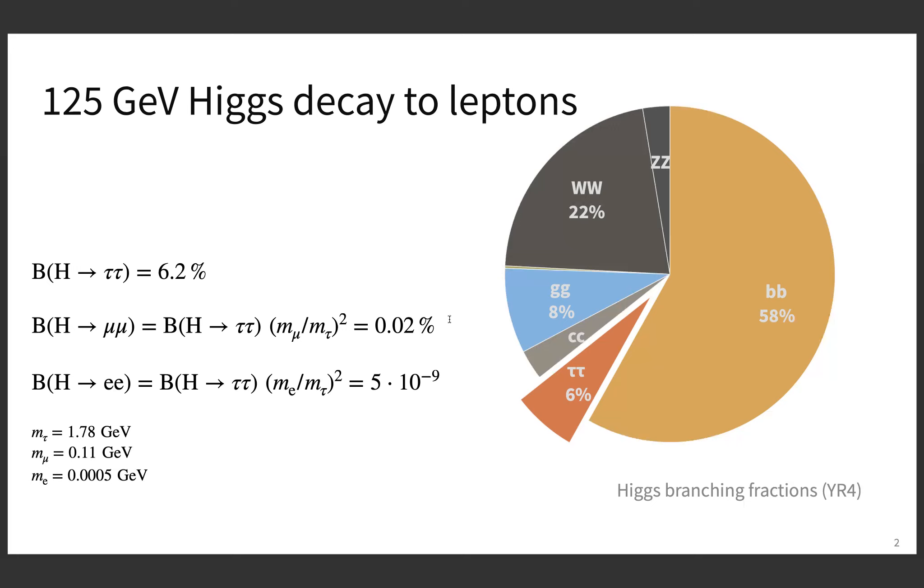The other leptons have branching fractions similar to gamma-gamma, not visible on this slide. For muons, the branching fraction is given by the branching fraction of the Higgs boson to tau leptons times the muon mass divided by the tau mass squared. You'll get 0.02%, so this is super tiny — 10 times smaller than Higgs to photons. And yet a lot smaller is the branching fraction to two electrons with 5×10⁻⁹, which would be super difficult to measure at any given collider.